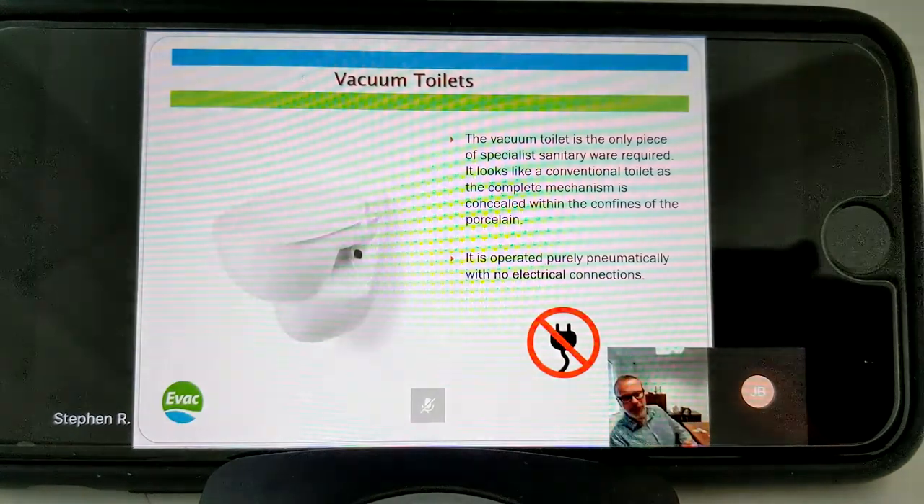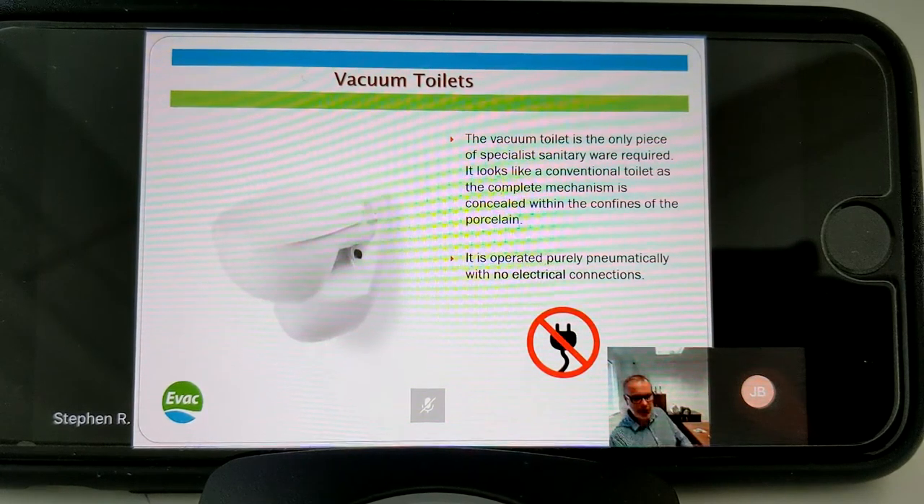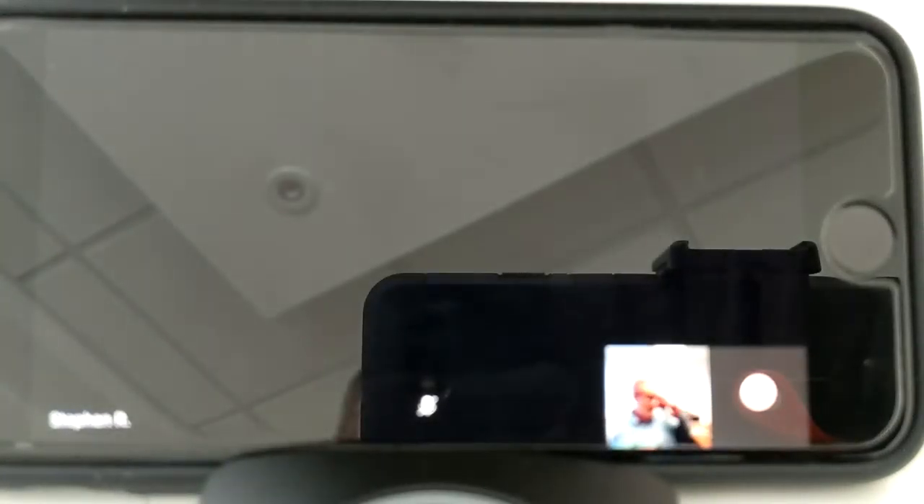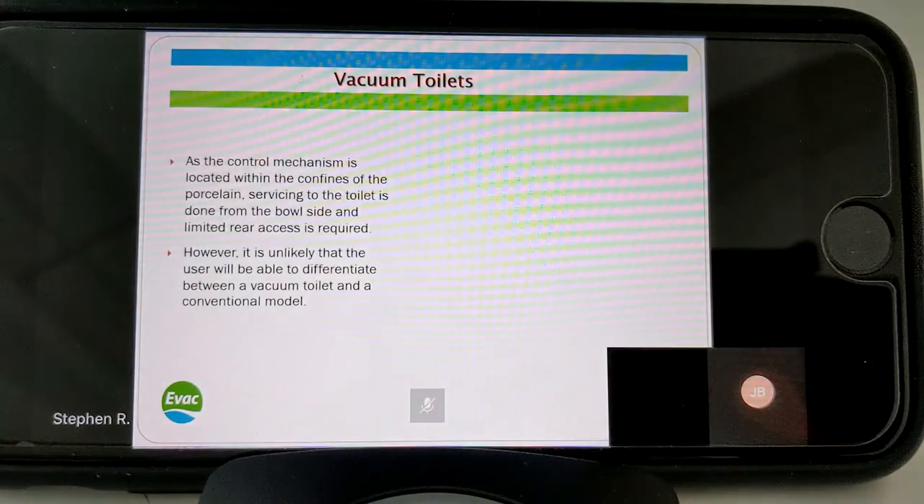So we come to the vacuum toilet itself. The actual toilet is the only specialist piece of sanitary ware on the vacuum system. It looks like a normal toilet - I'm always eager to say this because most people when you explain you work in the vacuum industry immediately think of the transport sector and a stainless steel or Teflon toilet that shoots out blue water with a bit of a pop. As you can see from the photograph, it's a white porcelain toilet that looks like a normal loo, but all the mechanical parts are concealed within the confines of the bowl. No electrical connections are needed to power the toilet.